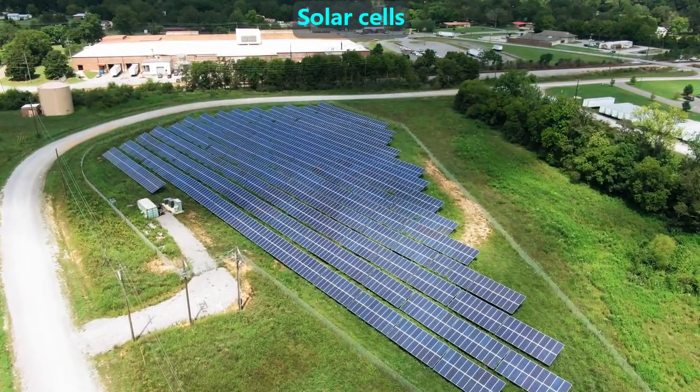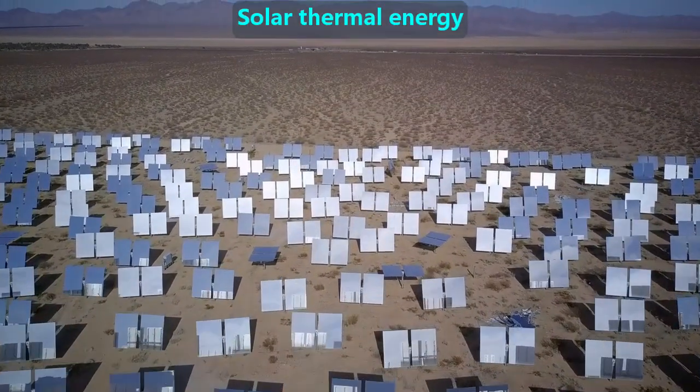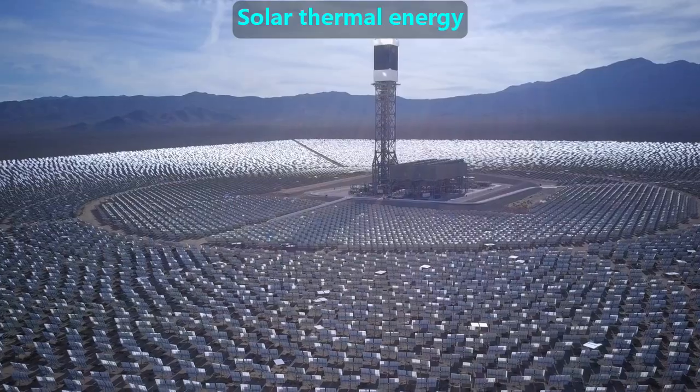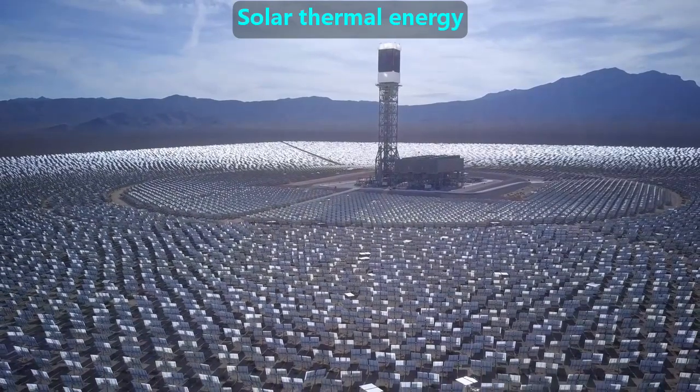Electric companies may own large fields of solar panels and connect them to power lines. Solar thermal energy systems use an array of mirrors to shine sunlight at a central tower. That heat is used to turn liquid water into high-pressure steam, and that steam powers electric generators, which make electricity.